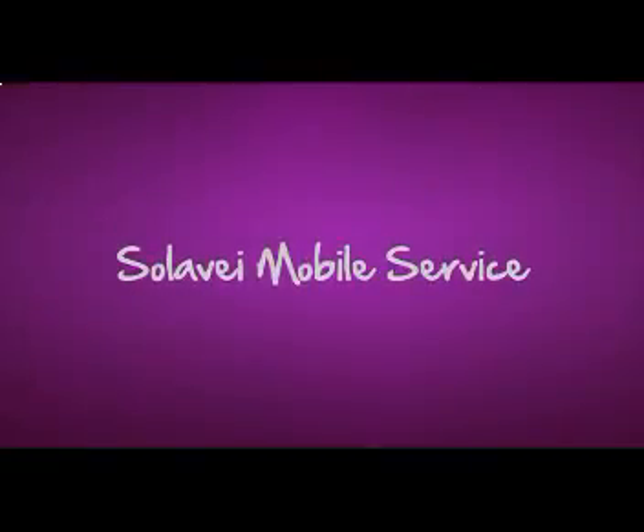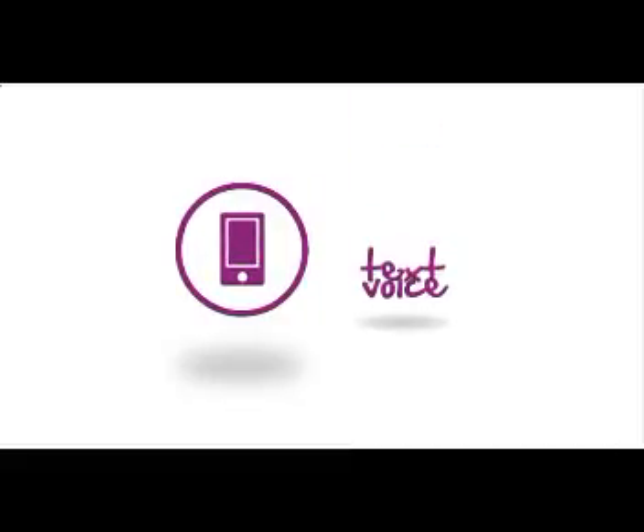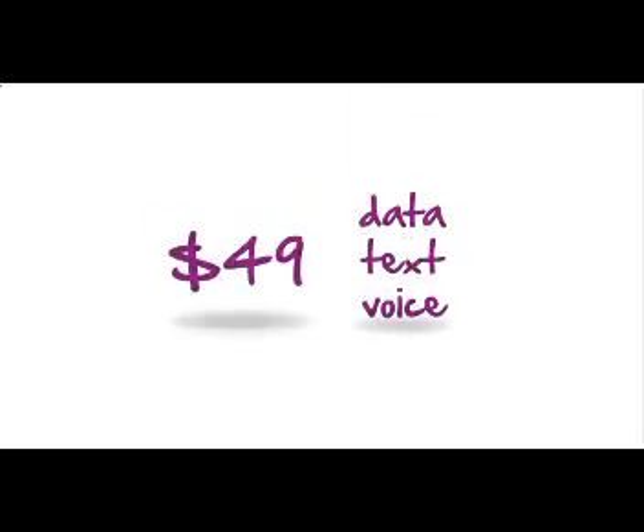If you're looking for great mobile service at a great price, it's time you came to Solovey. With Solovey Mobile Service, you get an amazing value — unlimited voice, text, and data on a nationwide 4G network for only $49 a month, with no contract, no credit check, and complete transparency.